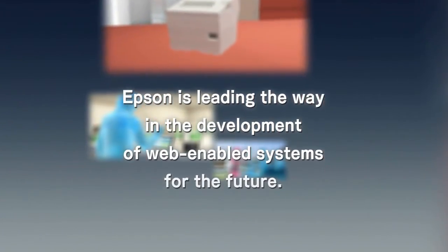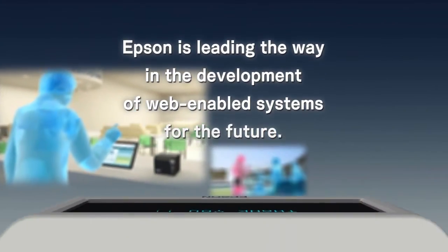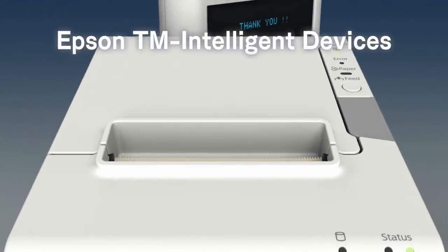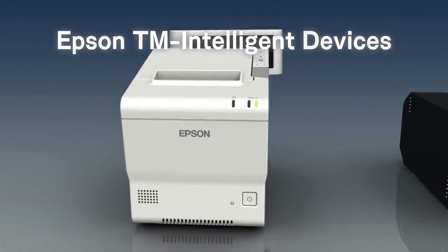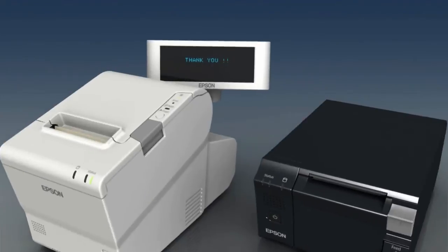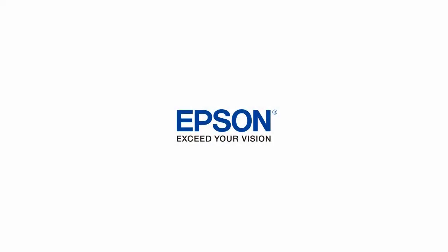Revolutionizing retail systems around the world with a full lineup of advanced new products, Epson is leading the way in the development of web-enabled systems for the future. Exceed your vision. Epson.